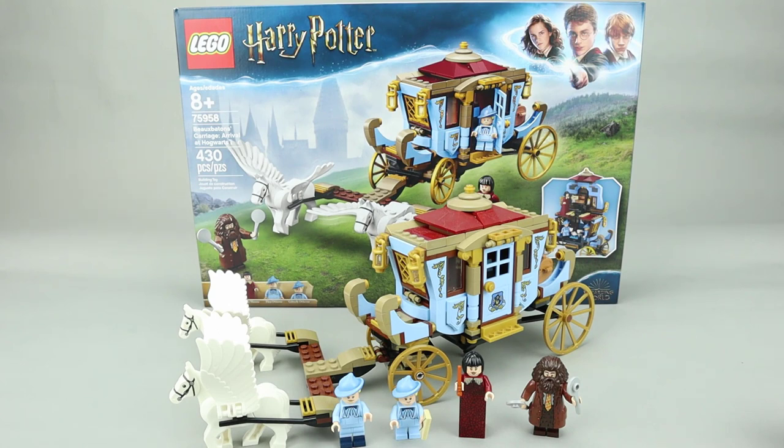This set is from the Goblet of Fire, which is the fourth movie in the Harry Potter franchise. We're going to take a look at the minifigures in a minute, but let's take a look at the main build first.